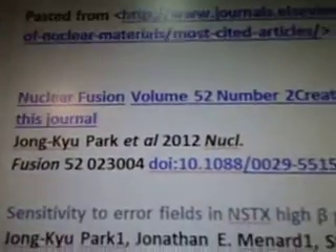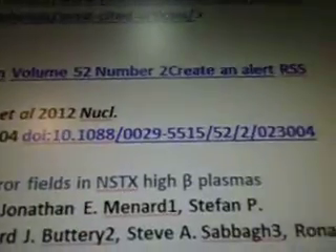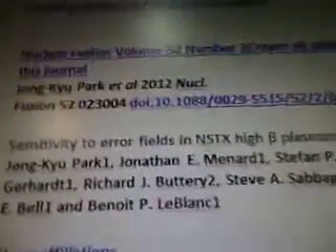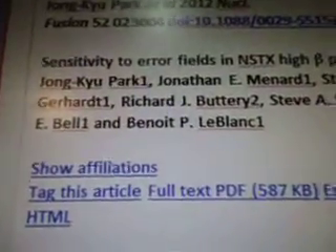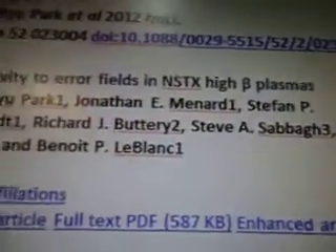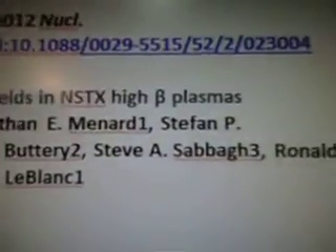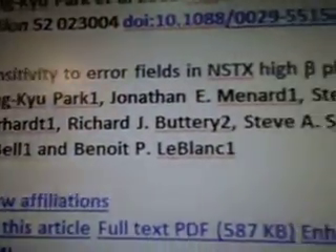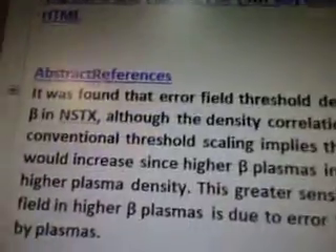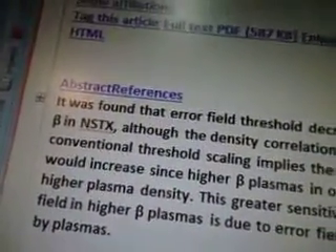So we'll go on to the next PDF file that came up. The next one that came up was from Nuclear Fusion, Volume 52, John Kai Park at 2012. So this is brand new. Sensitivity to Error Fields in NSTX High Beta Plasmas. Here's all the authors here for this PDF. Again, these PDFs are — you can purchase them. So you just go to their website and you can buy from them. Tell them you saw it in my video.